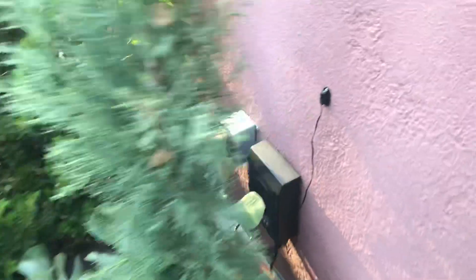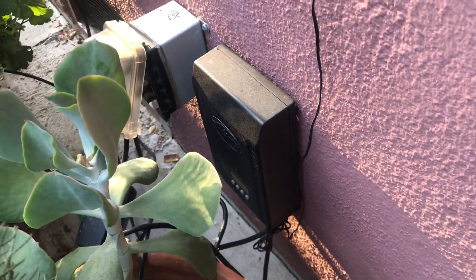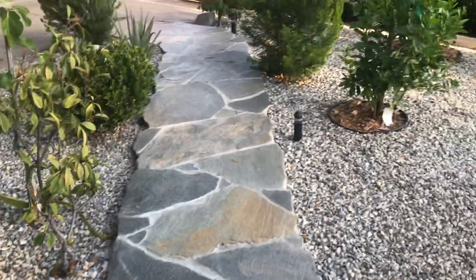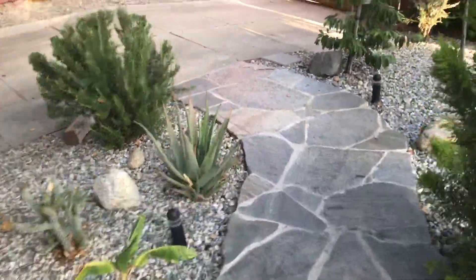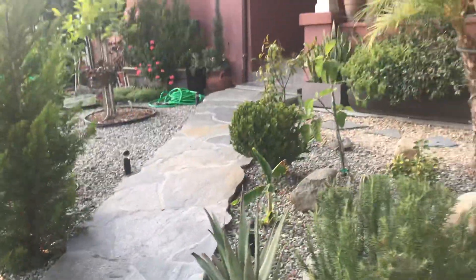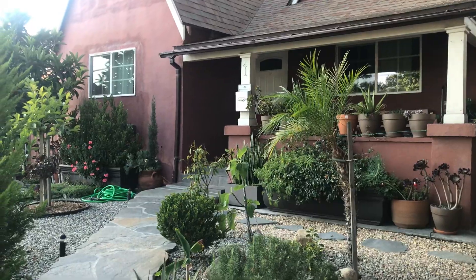It gets watered through a micro sprinkler — adjustable. Here's my lighting box that handles all the lighting for the front yard. I've got five pathway lights so that if you check it out at night they illuminate the walking area up to the front entrance of the home.